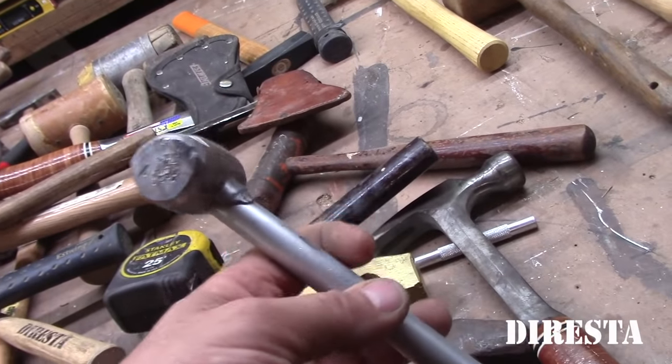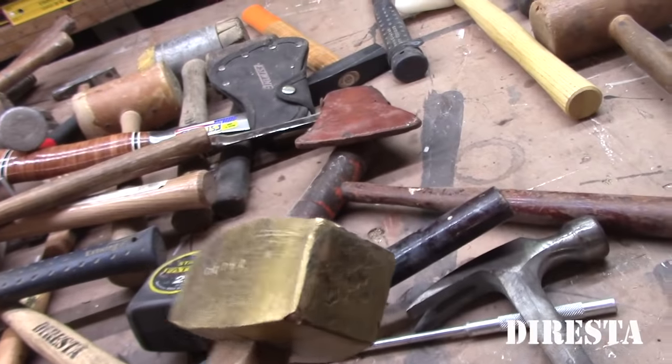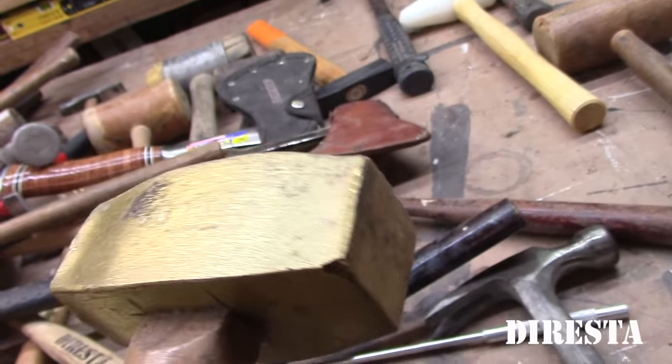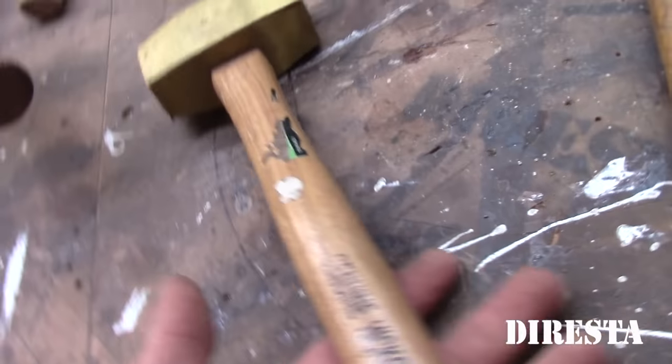Dead blow hammer from Harbor Freight — like seven or eight dollars. That's a lead top. Here I have a brass hammer from Harbor Freight. I've used this quite a bit — it's a really good buy, like 10 to 12 dollars at Harbor Freight. This is a little one-pound sledgehammer from a garage sale — great hammer for leather work.